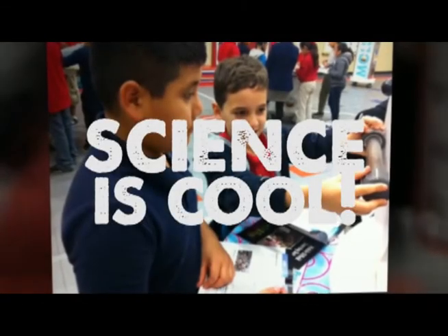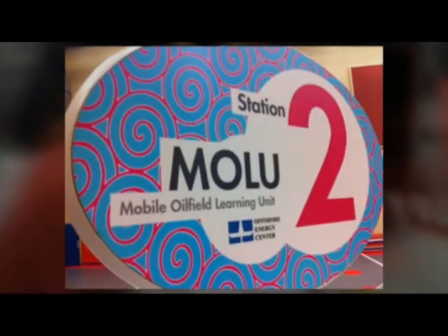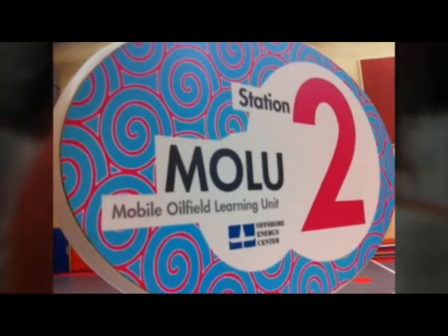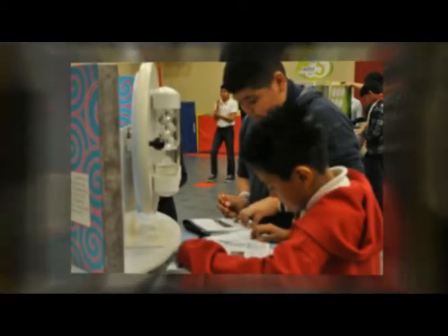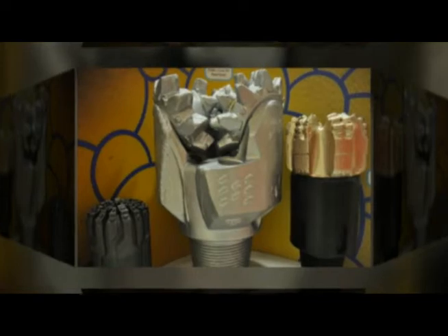Science and Technology were live at Shadow Oaks Elementary on Thursday as the Offshore Energy Center's MOLU took center stage. MOLU, Mobile Oilfield Learning Unit, is a traveling exhibit that features six self-contained learning centers with hands-on activities geared to engage students in the study of science, energy, and technology.